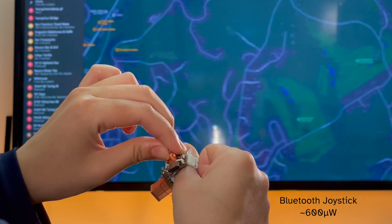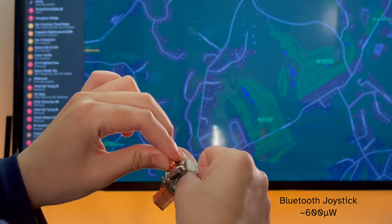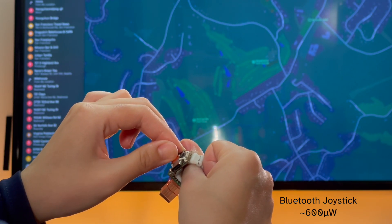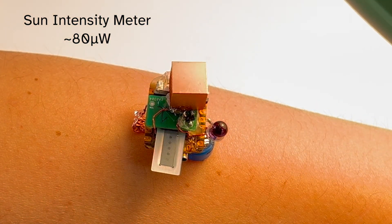For example, we built this ring controller, allowing users to control an interface over Bluetooth using a miniature joystick. Our technique can also power small screens, such as this e-ink display which shows sun exposure.